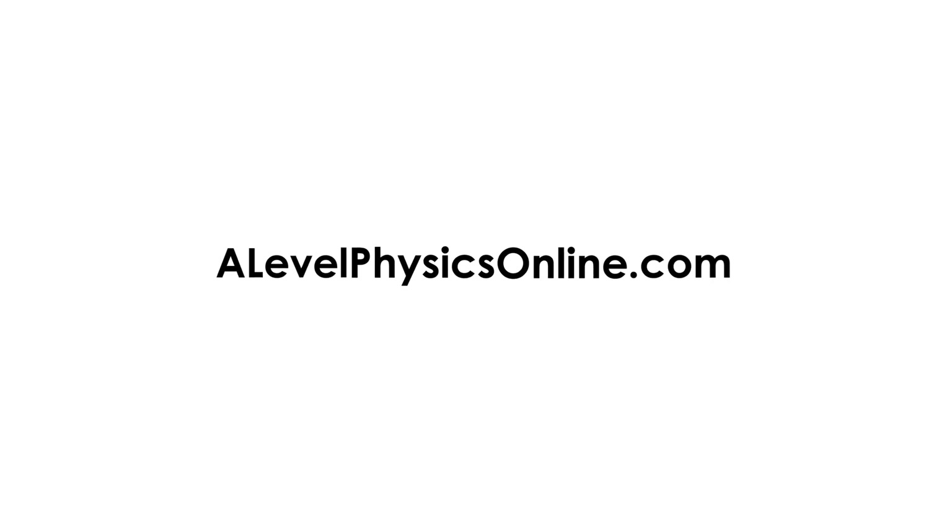Brilliant. Justin, thanks so much. Thanks for having me. Thank you.